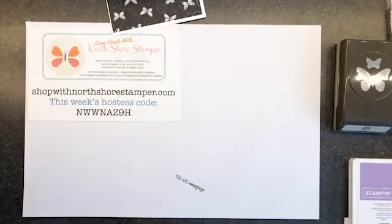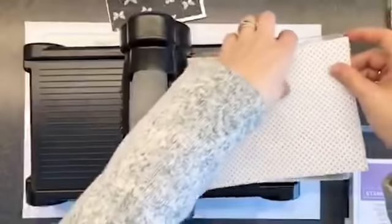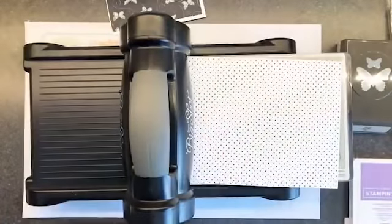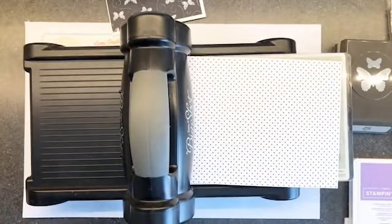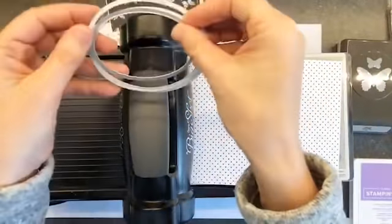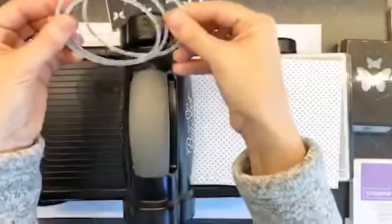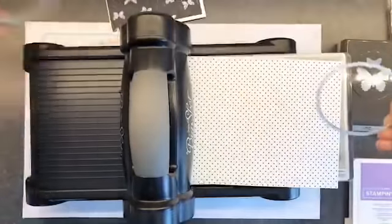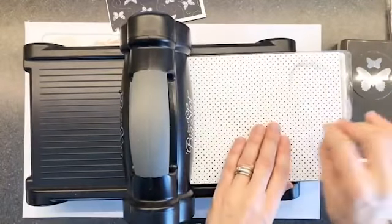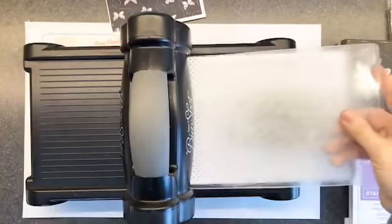We are grabbing our Big Shot and I'm going to grab my oval dies. So we have got the first three sizes — everyone picking up what I'm putting down? Largest, second largest, third largest. I'm actually going to take the second largest out and I am going to die cut one of these. Nothing complicated.